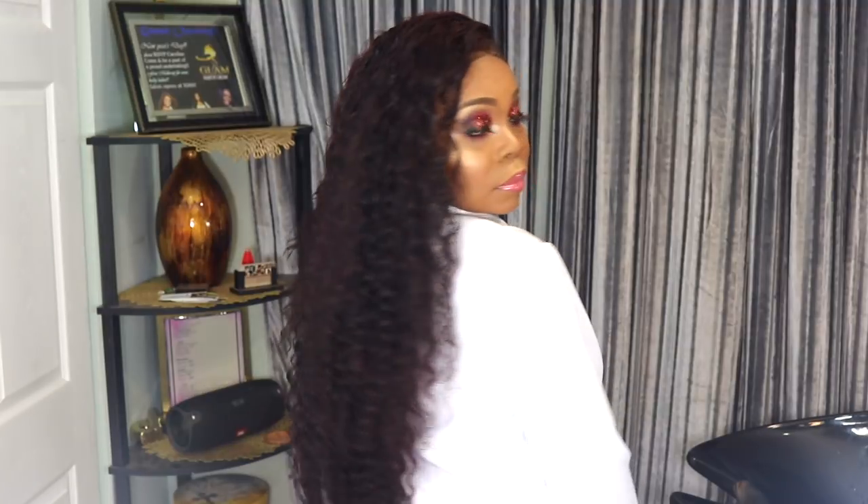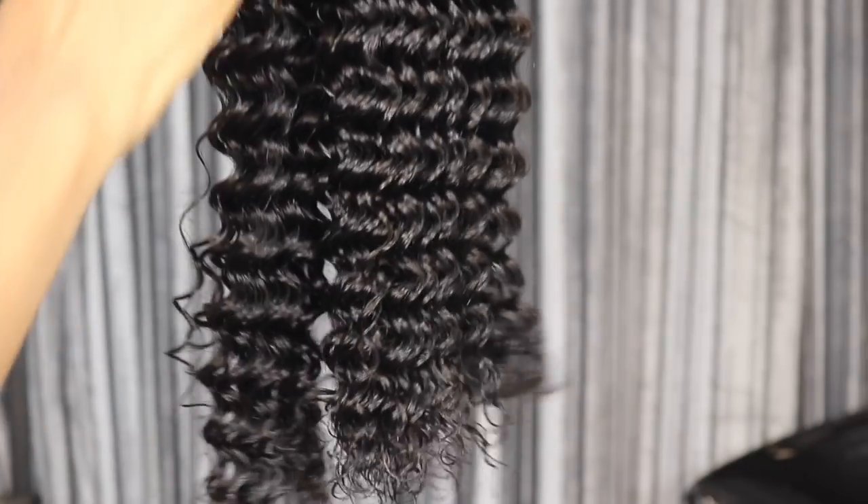Hey guys, welcome back to the channel! It's your girl Caroline and I'm back with a new video. I wanted to show you guys how I achieved this wine red hair color — it's like a dark burgundy reddish hair color on a curly wig — and this reddish glam makeup. So if you want to see how I got this reddish color with glam reddish glitter makeup, then keep on watching.